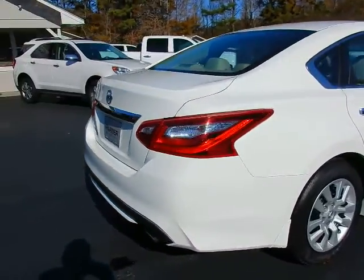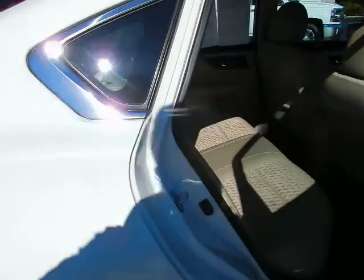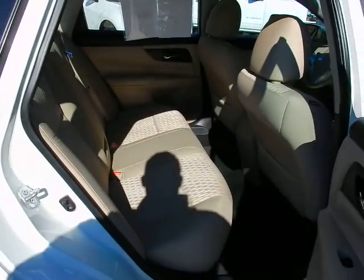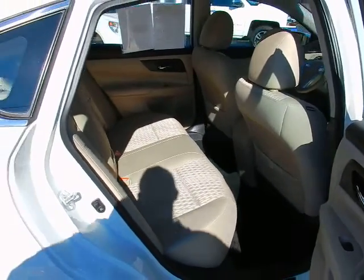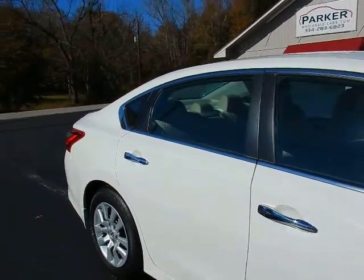Backup camera nestled above the tag. One of the places that the Altima shines above its competition is the amount of rear legroom — plenty of room for three-across seating in the back. This vehicle is glacier white with beige interior.